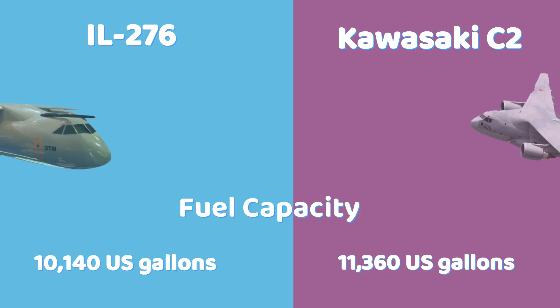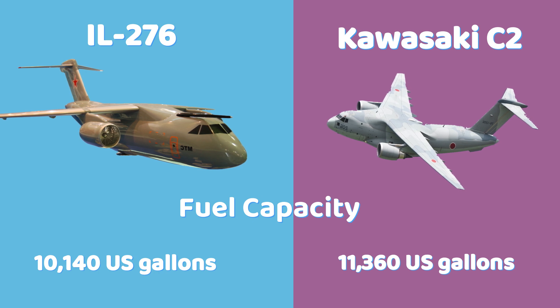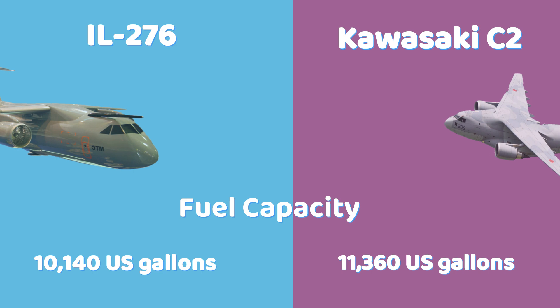The IL-276 holds 10,140 U.S. gallons of fuel, while the C-2 fuel capacity is 11,360 U.S. gallons, significantly higher due to its larger engines, longer range, and heavier airframe.